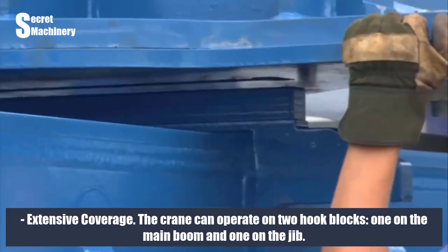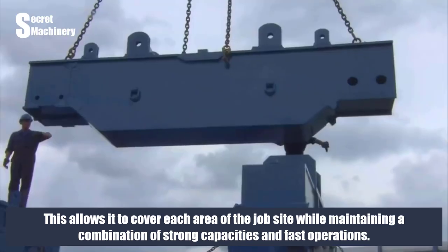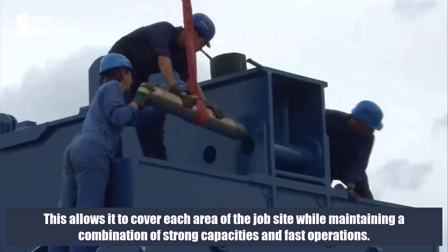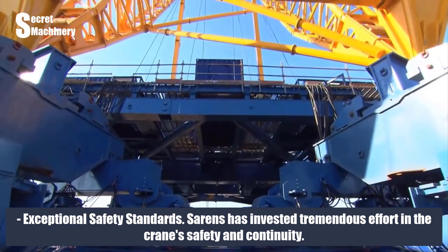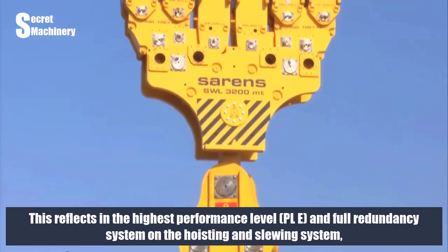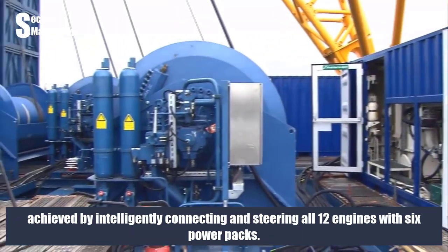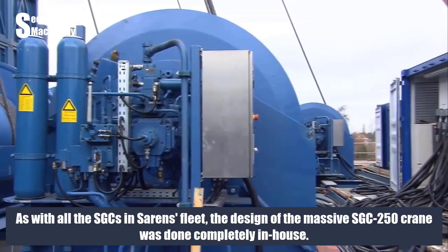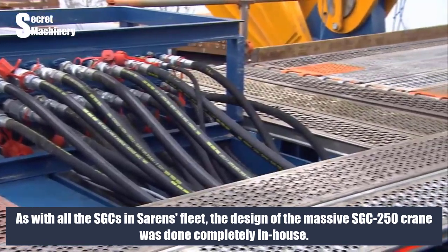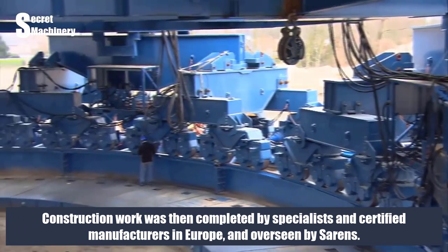Extensive coverage: the crane can operate on two hook blocks, one on the main boom and one on the jib. This allows it to cover each area of the job site while maintaining a combination of strong capacities and fast operations. Exceptional safety standards: Sarens has invested tremendous effort in the crane's safety and continuity, reflecting the highest performance level PLE and full redundancy system on the hoisting and slewing system, achieved by intelligently connecting and steering all 12 engines with six power packs. As with all the SGCs in Sarens' fleet, the design of the massive SGC 250 crane was done completely in-house, with construction completed by specialists and certified manufacturers in Europe, overseen by Sarens.